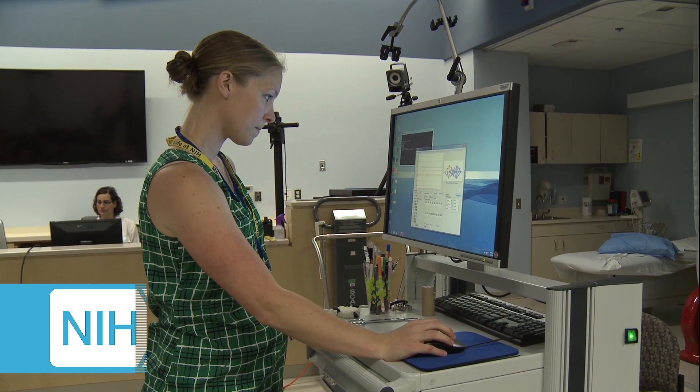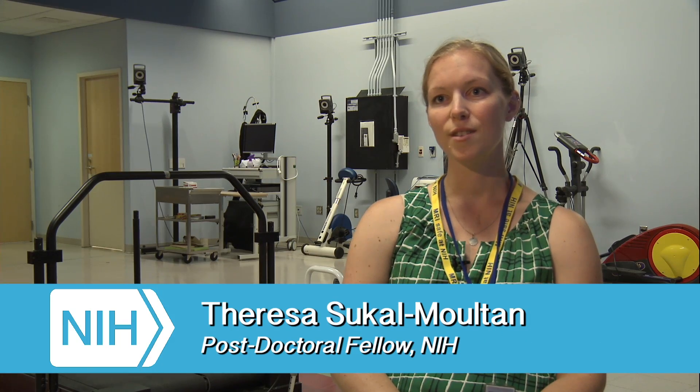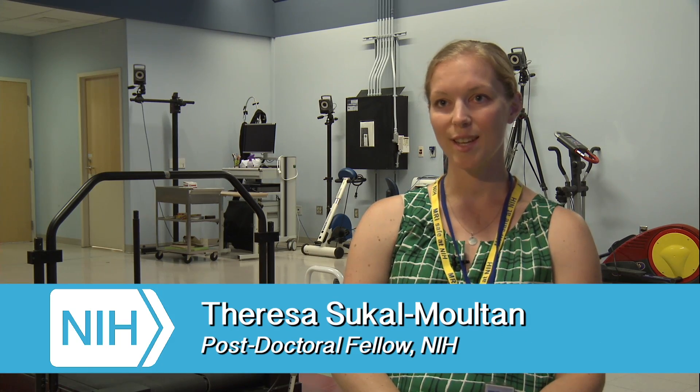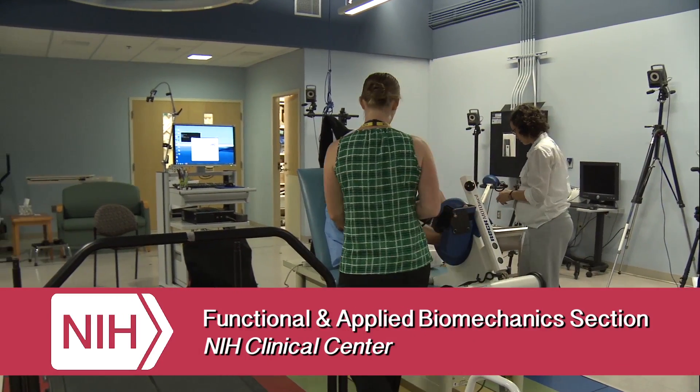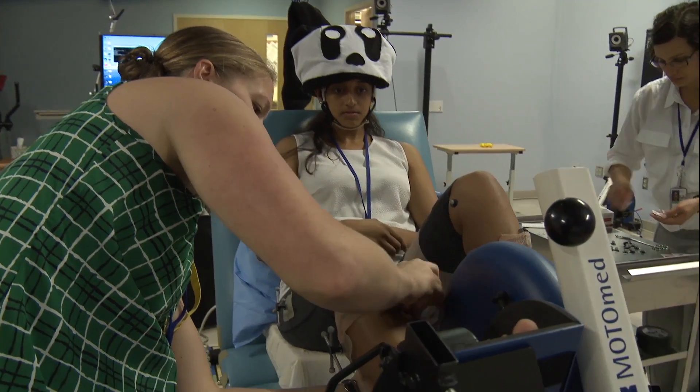My name is Teresa Suckel-Moulton, and I'm a postdoctoral fellow in the Functional and Applied Biomechanics Laboratory. I am working on a project looking at brain organization in children with cerebral palsy.